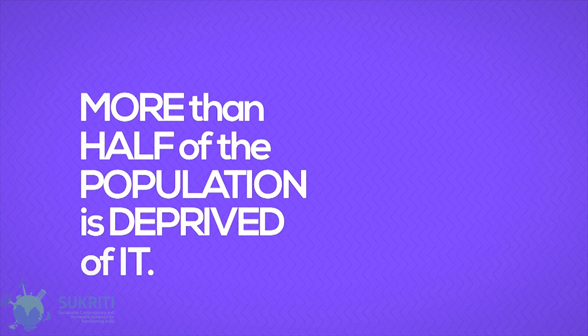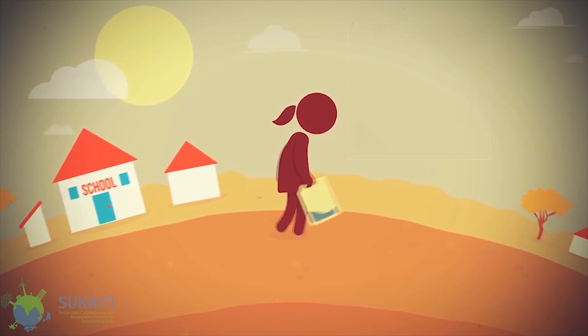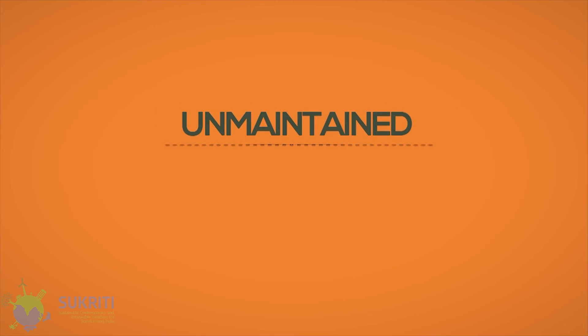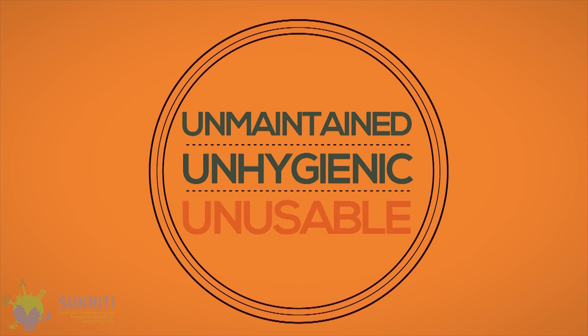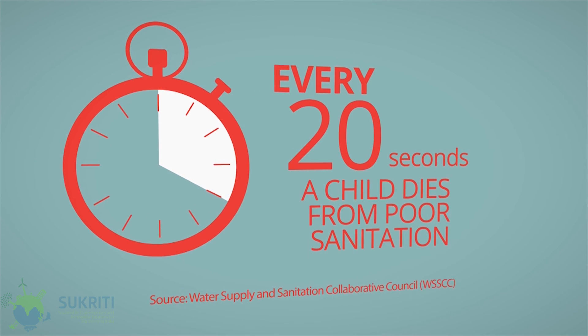But the truth is, more than half of the Indian population is deprived of proper sanitary facilities. Most women and girls in India walk more than a mile to find a place to defecate, and even if they find one, they are unmaintained, unhygienic, and thus unusable, giving rise to hazardous diseases and moreover deaths.